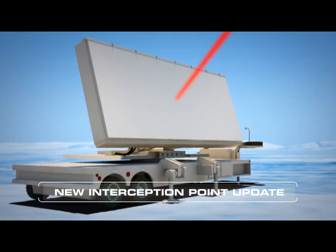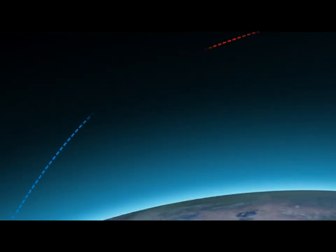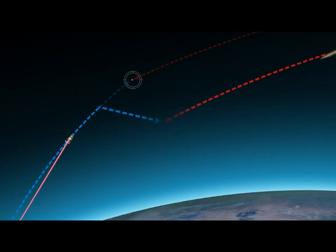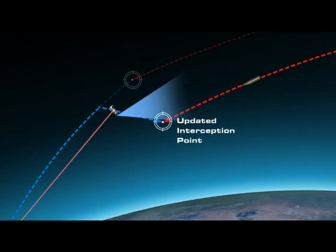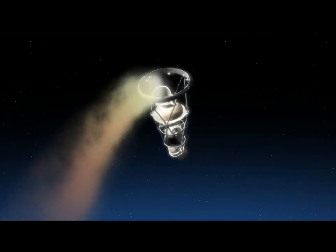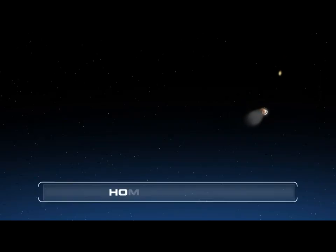The radar sends an uplink to update the new target position and the estimated interception point. The kill vehicle changes its trajectory to the new interception point by using its highly dynamic thrust control system while electro-optically tracking the target. After a few seconds, the target is acquired by the electro-optic sensor and the final homing process begins.